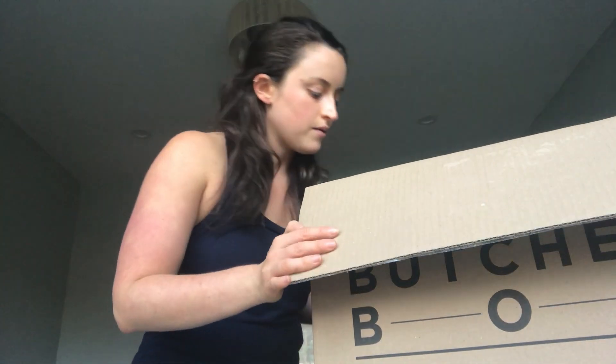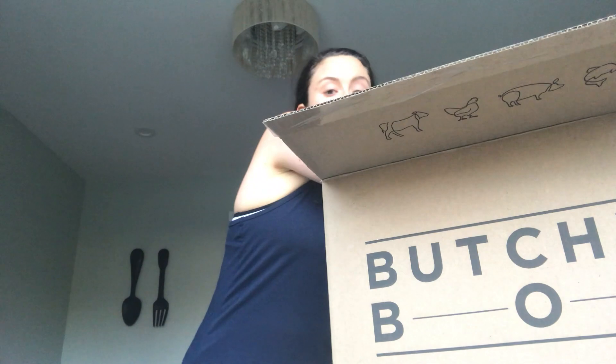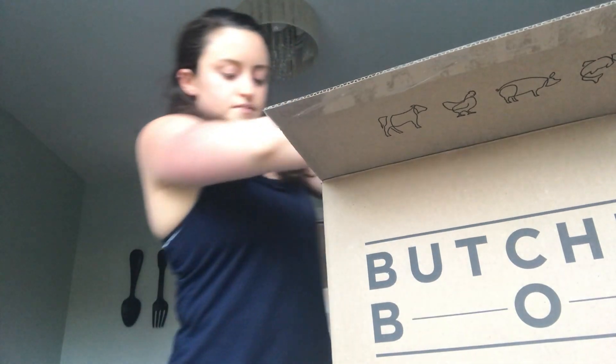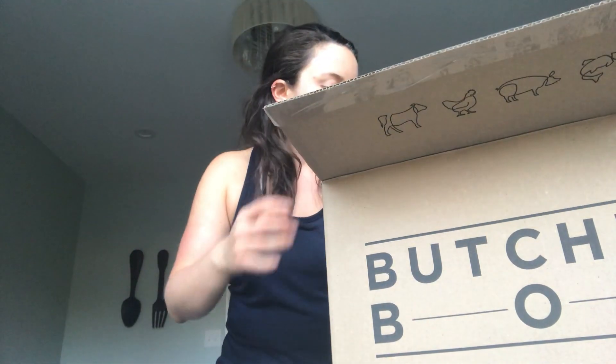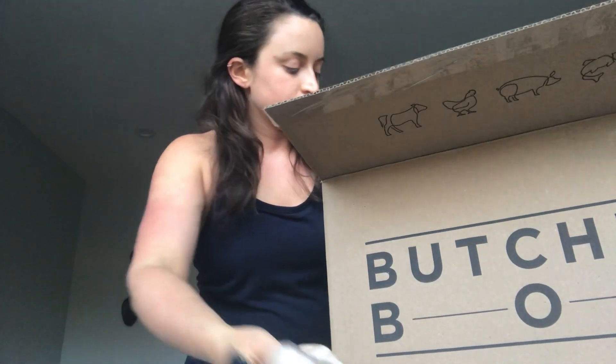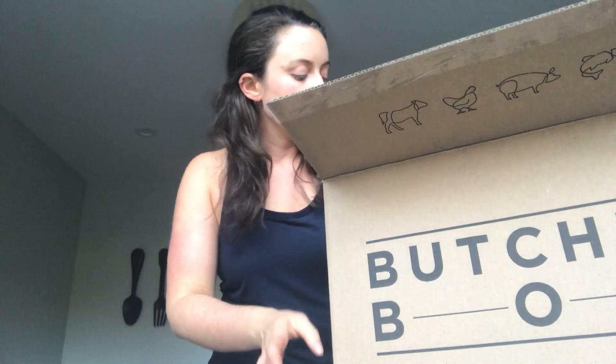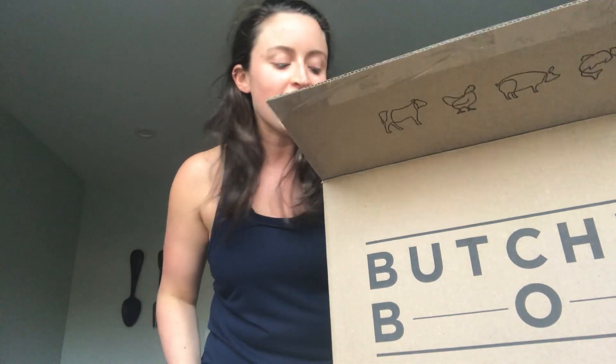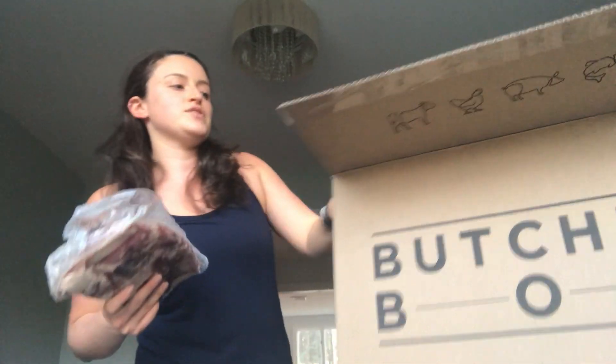So let me show you what's inside. It's probably best if I just take everything out and go through it one by one. Lots of good stuff in here. Before I go any further, I do have a really awesome deal with ButcherBox — it's linked in the post below. You can click the link and the deal changes from time to time, so go check it out. They're always giving away free stuff when you sign up, and if you have any questions you can send me an email.